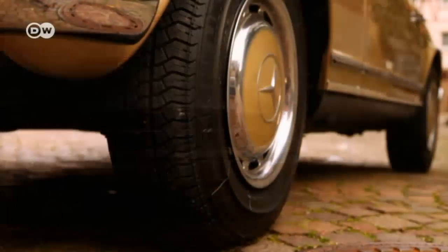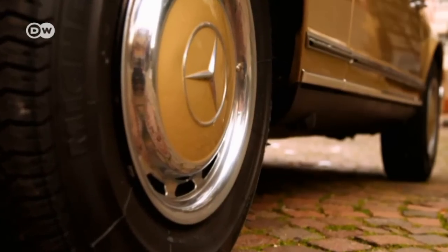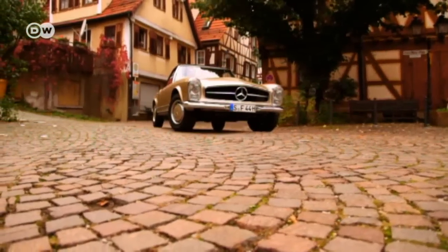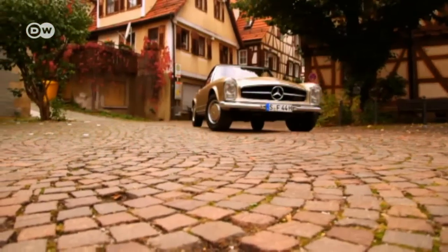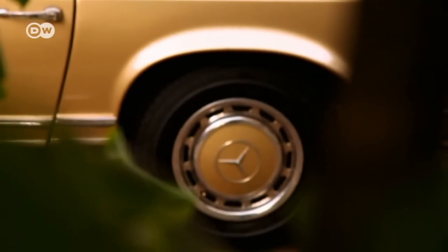The Mercedes SL-Class generation that debuted in 1963 had a tough act to follow. These models had to be sporty but elegant, comfortable yet fast, with that typical Mercedes-Benz quality and reliability. The 280 SL was all that and more, and today, as a classy car, it still is.